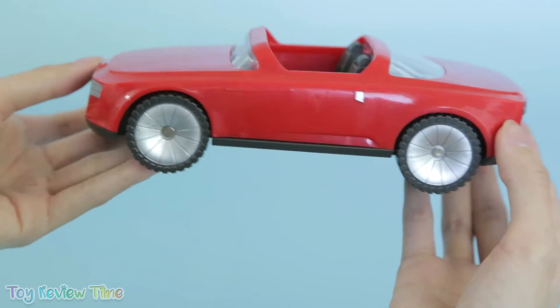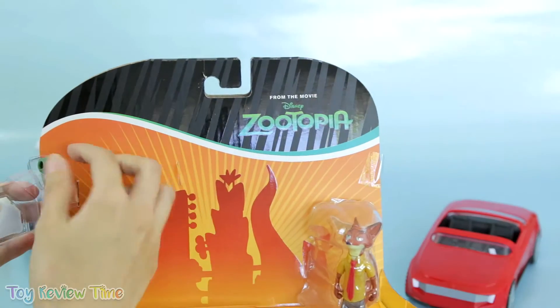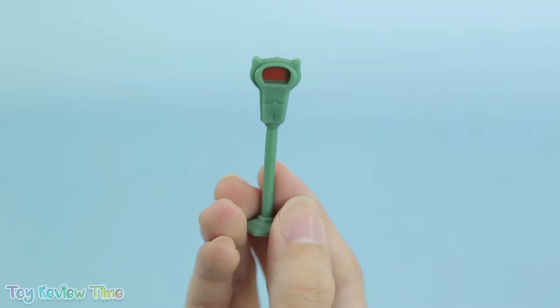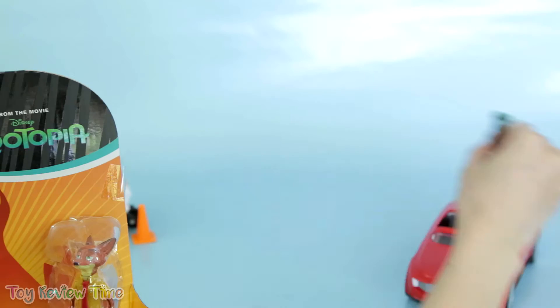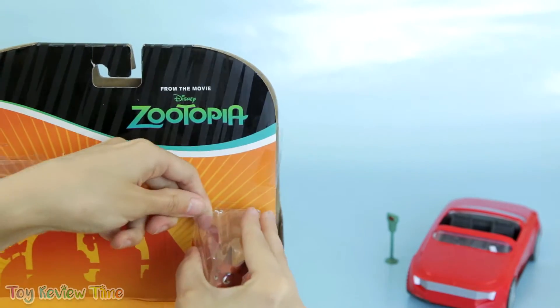Wow, I just love this glossy finish and the windows are so cute. I bet this is the fastest car in all of Zootopia — this is definitely my favorite toy so far. Let's find out what else is in this pack. There's a parking meter with a green side and a red side. Let's just hope Judy's not hopping around if it changes to that color!